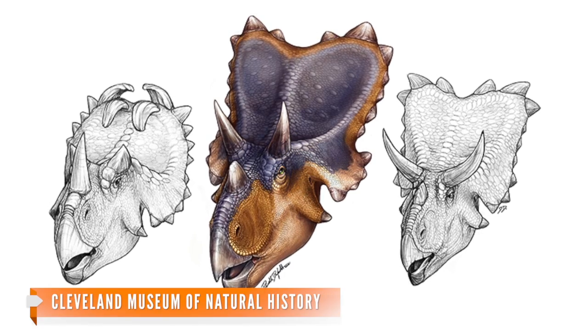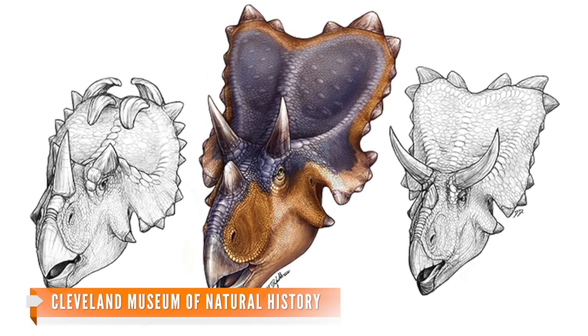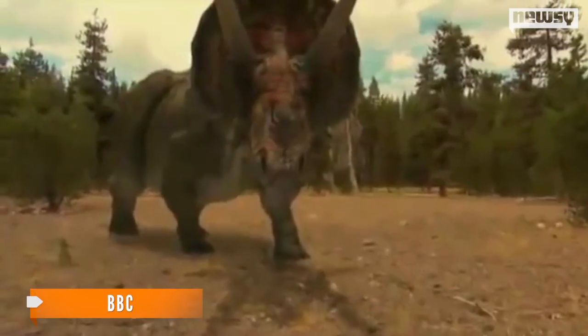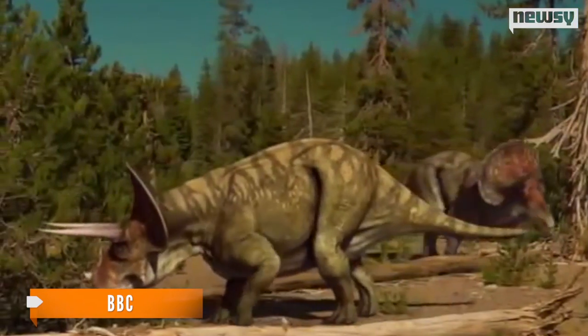It's the newest name in dinosaurs, and it might have some of the strangest headgear to date. Paleontologists recently discovered this new dino, now known as Mercuriceratops Gemini. It's a horned dinosaur with unique bony, wing-like protrusions on top of its head. It kind of looks like the Triceratops we know and love, but about half the size at about 20 feet long and weighing around two tons.